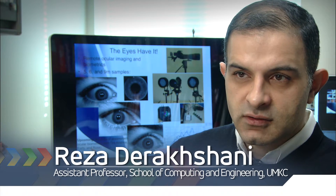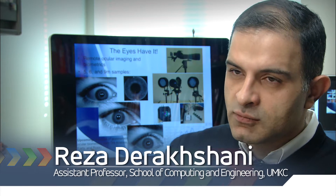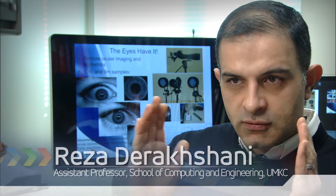Iris scans are very well known, but for a good iris scan you have to be very close to the camera, you have to look straight into the camera, and so forth. So if you're looking to the left or to the right, you have an off-angle iris shot, and the iris is occluded, so you cannot do the identification.